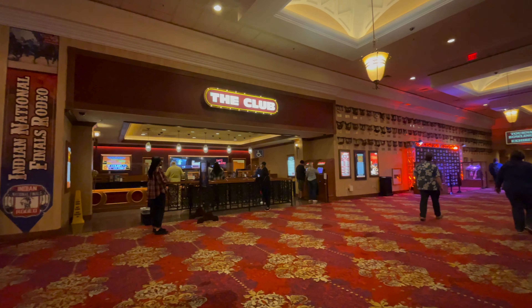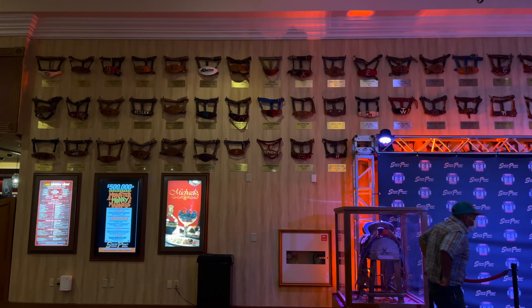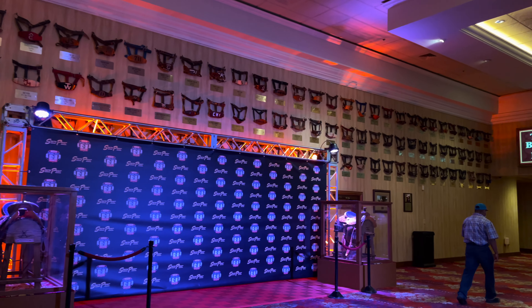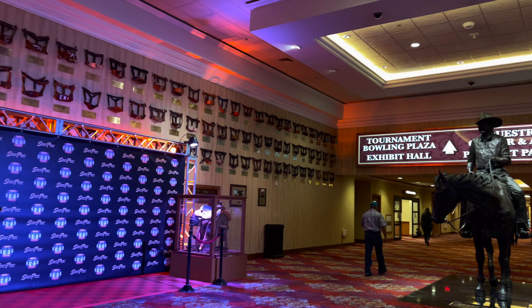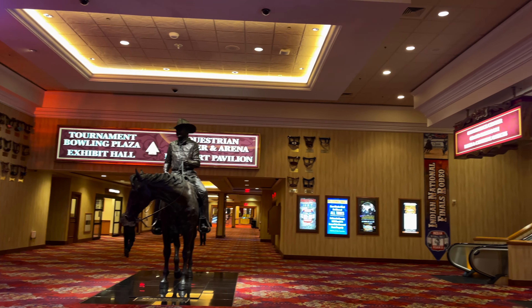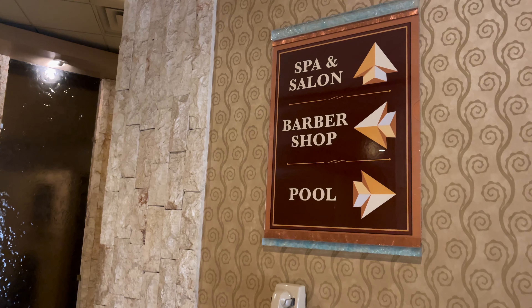The club is where you're going to want to get your players cards to gamble and to get points at the buffet. This area is on the way towards the arena so it's very rodeo themed. Here's a fun fact: that statue right there is 15 feet tall and 16 feet long.